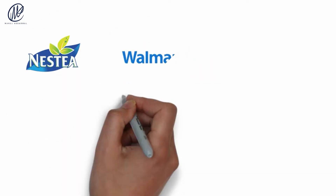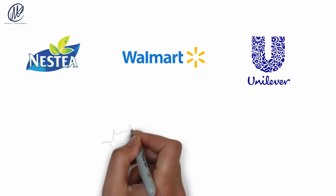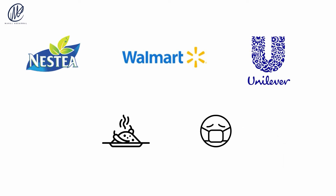Companies like Neste, Walmart, and Unilever are already using blockchain to cut down on the time it takes to find and remove the source of foodborne illnesses in the supply chain, such as in cases of food poisoning.